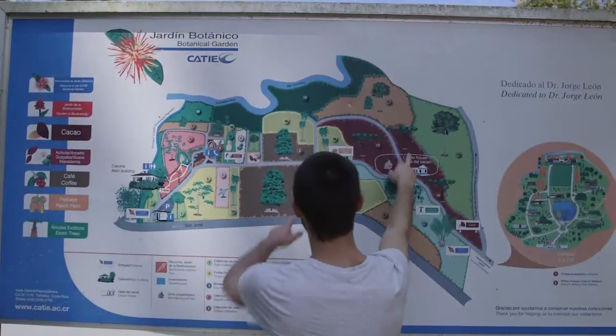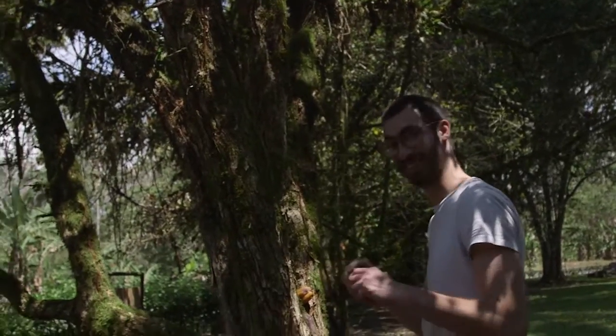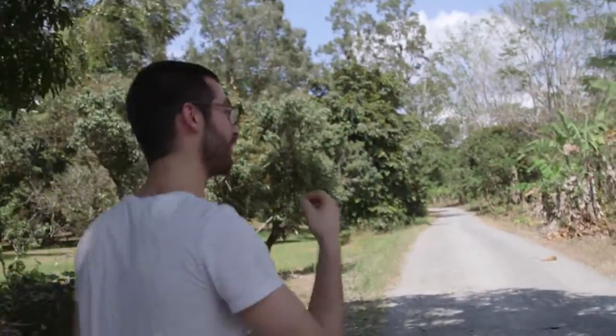Lorena offered to show us around the CATIE property, and we tried about a hundred different fruits. At one point I accidentally ate some worms — it tasted fine, but it freaked me out a little bit.